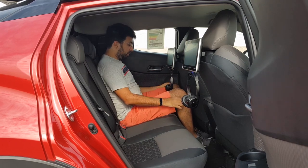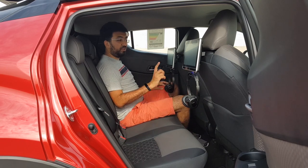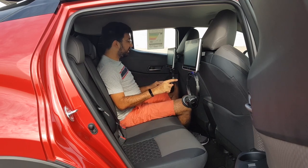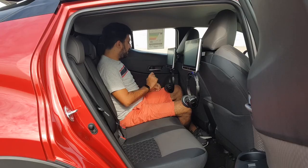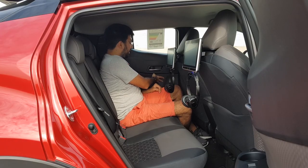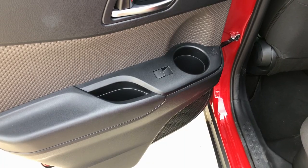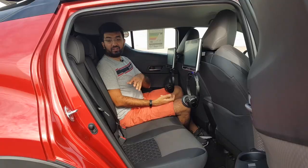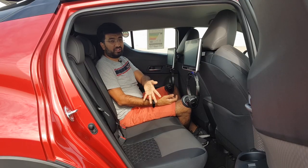There is a fair bit of legroom, and you can slide your feet under the front seats for more room. However, you don't get rear AC vents in the back. The door design continues with normal plastic door cards and a diamond design at the bottom, with two cup holders on both sides on the door itself. There is no center armrest. The rear seats fold in a 60:40 ratio.